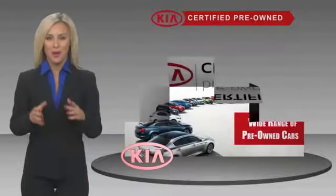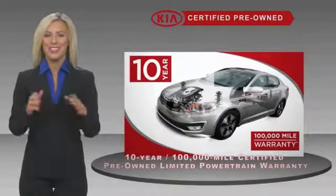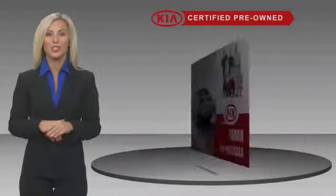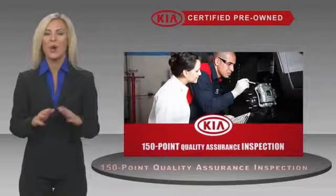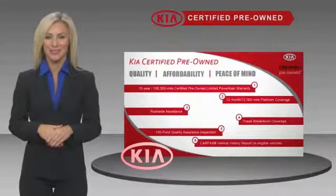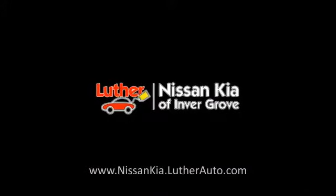A certified pre-owned Kia is confidence and reliability for the road, with a fantastic warranty, roadside assistance, and an intense quality assurance inspection — you can have total peace of mind. Ask your dealer for details about the Kia certified program.